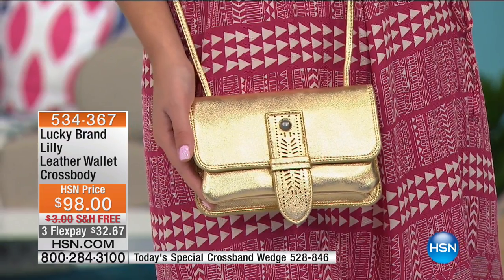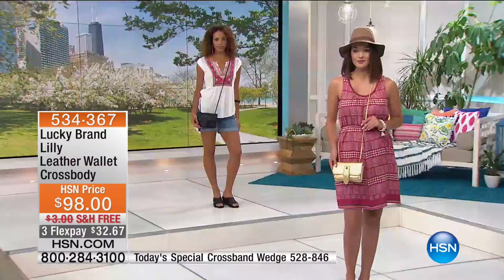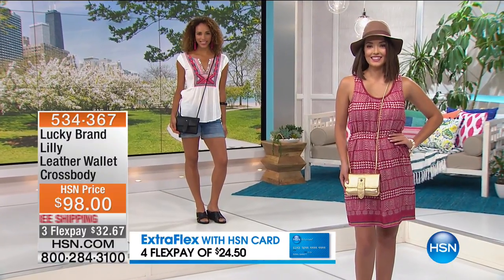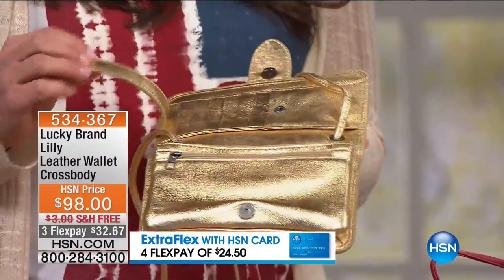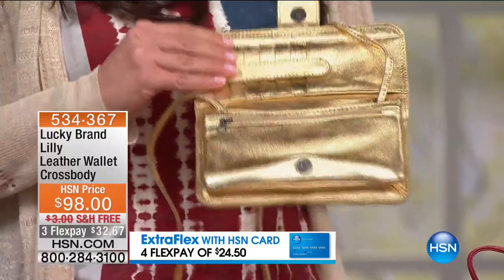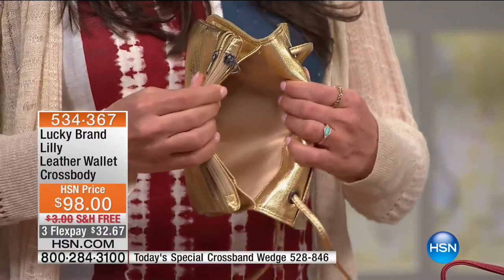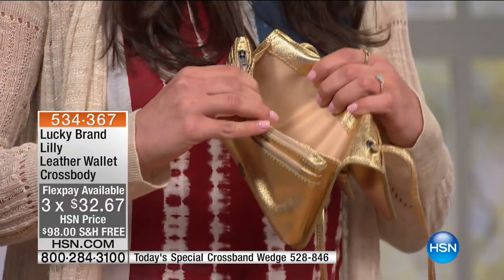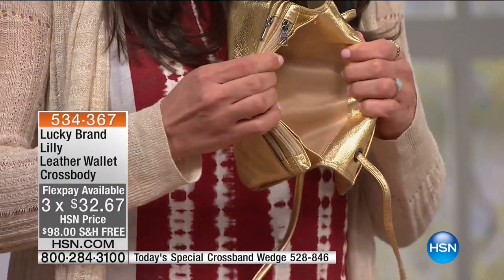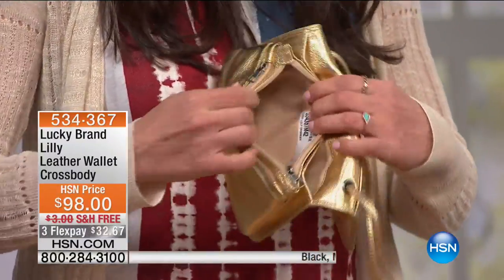We give you an adjustable strap — models have it worn longer and you can shorten it. You can also take the strap out to use it as a clutch. Inside there are so many compartments: seven credit card slots with a magnetic strip covering them so you feel extra secure with your cards and license. There's a big interior pocket that can fit an iPhone, a compact, lip gloss — everything you need as a necessity for your day. Plus two zipper compartments.